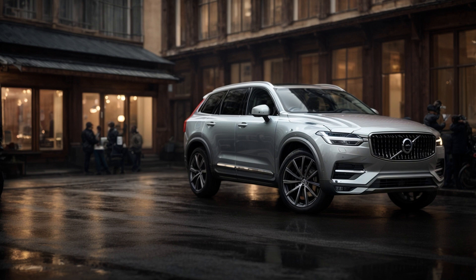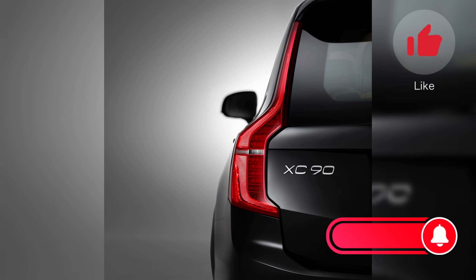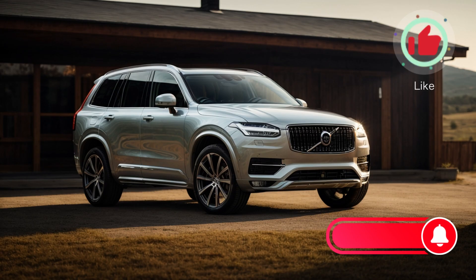Today, we're going to talk about the 2024 Volvo XC90, the second generation of this iconic SUV. Even though the XC90 is entering its ninth model year, it remains one of the most stylish and luxurious midsize SUVs on the market.